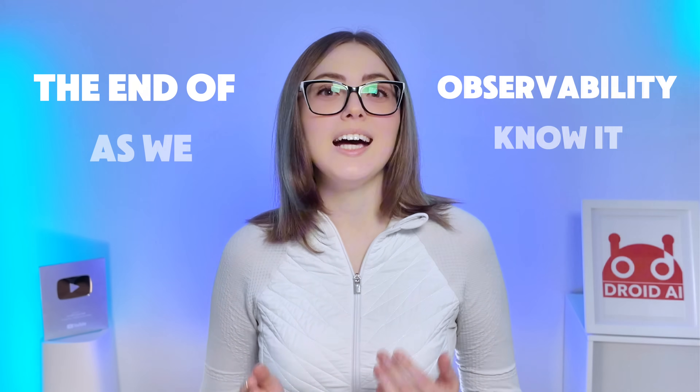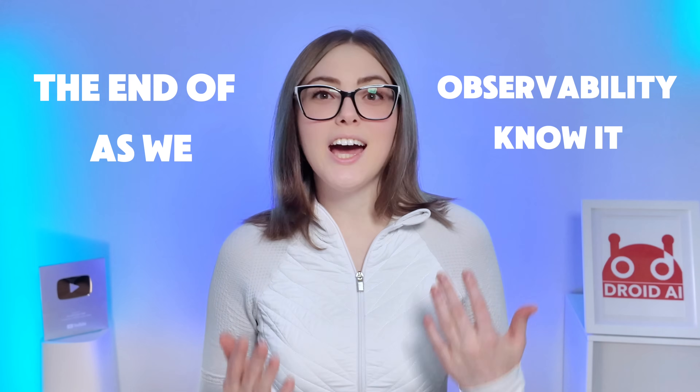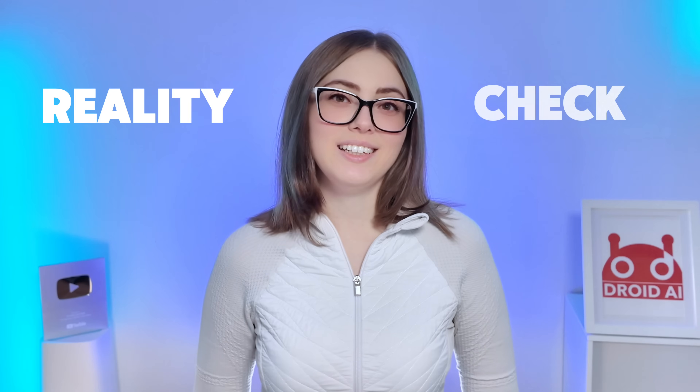Today, we're diving into a topic that has been sparking some very spicy debates in the software world — the end of observability as we know it. People are saying that dashboards are dead, that AI will fix your production incidents for you, and that soon we won't need to understand the systems we build because the agents will handle it all. But I want to offer a reality check. We're looking at why observability still matters, maybe more than ever in the age of AI.